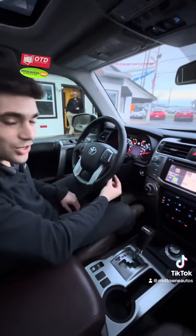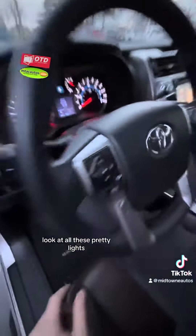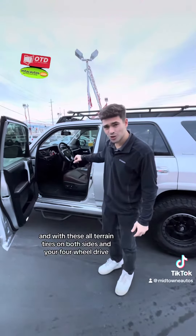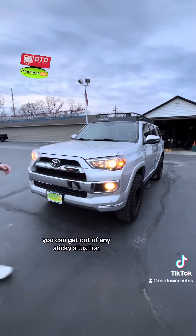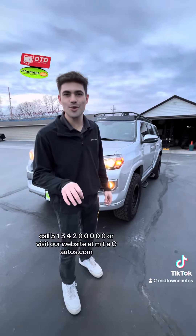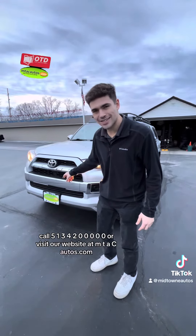You have your navigation and easy-access cruise control — look at all these pretty lights! With these all-terrain tires and four-wheel drive, you can get out of any sticky situation. If you've got any questions about this bad boy, call 513-420-0000 or visit our website at mtacautos.com.